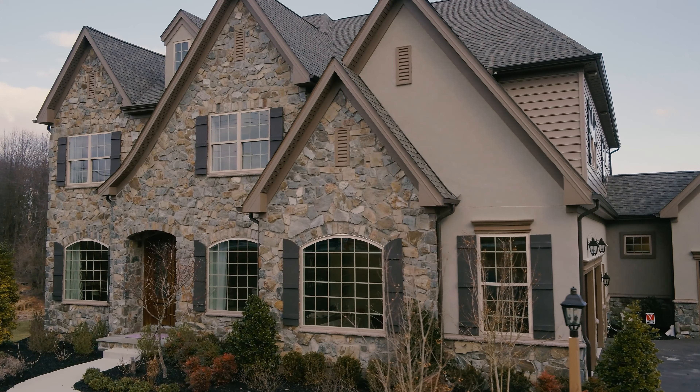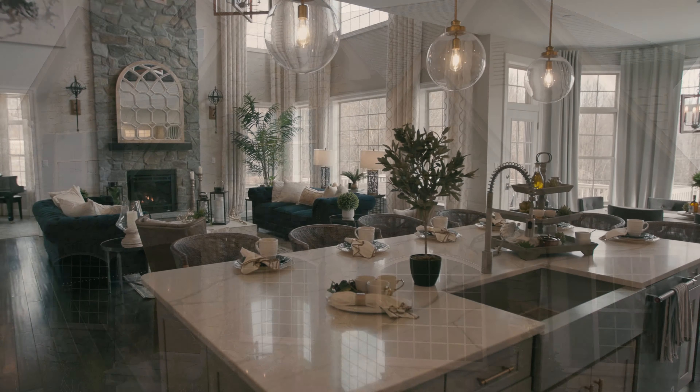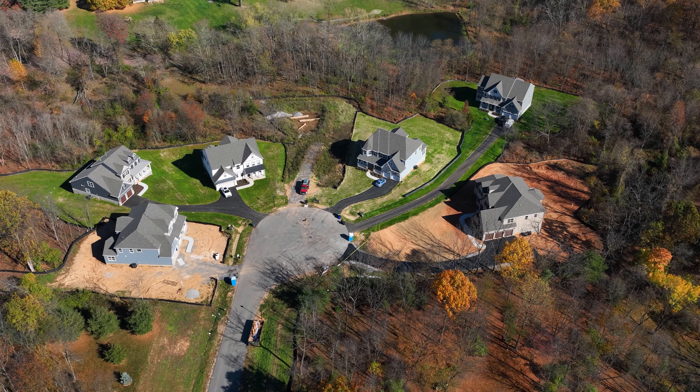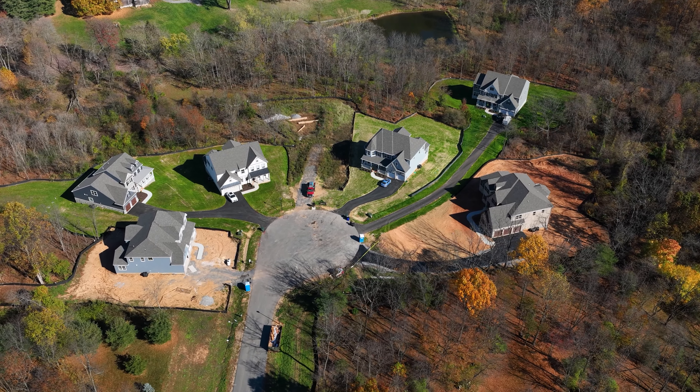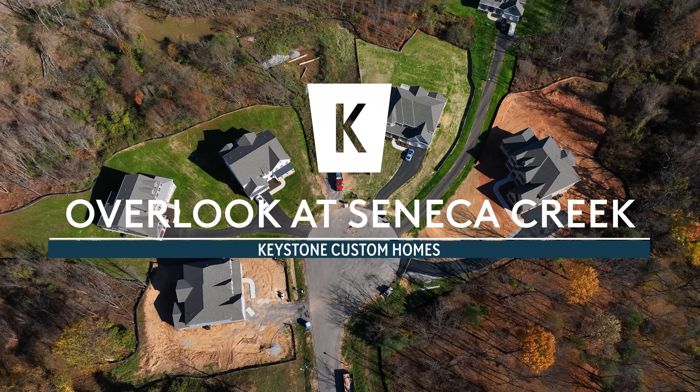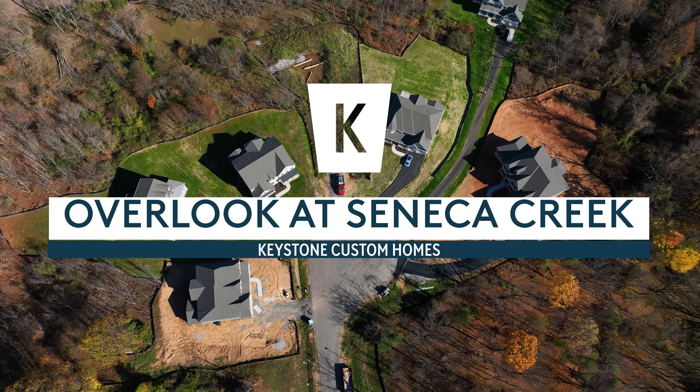Keystone offers handcrafted homes and the opportunity to build a home that is designed by you and for you. The Overlook at Seneca Creek offers large estate home sites in a private setting for you and your family to build your dream home with Keystone Custom Homes.